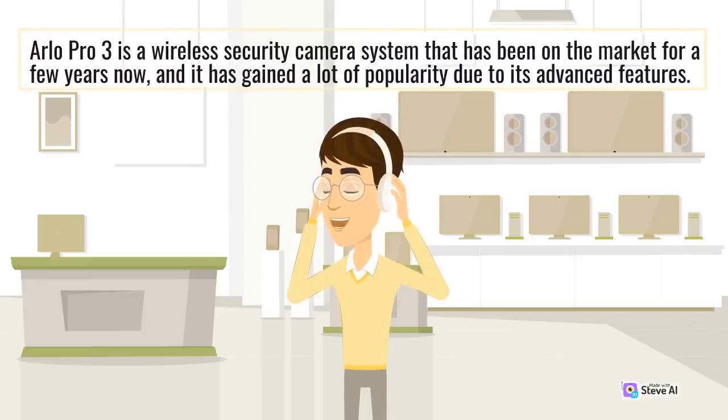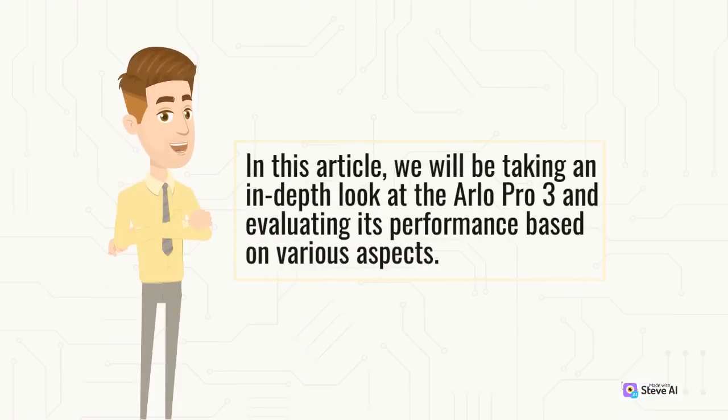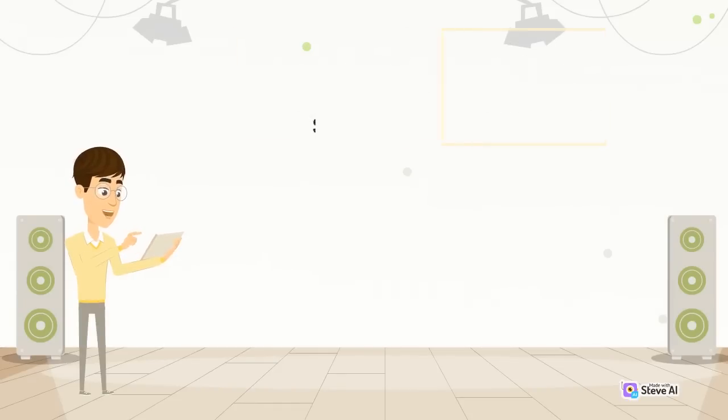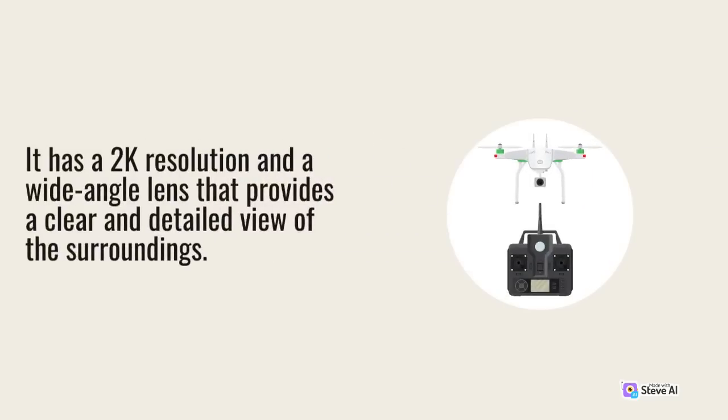The Arlo Pro 3 is a wireless security camera system that has been on the market for a few years now, and it has gained a lot of popularity due to its advanced features. In this article, we will be taking an in-depth look at the Arlo Pro 3 and evaluating its performance based on various aspects. The Arlo Pro 3 comes in a sleek and modern design, with a magnetic mount that allows it to be easily installed on any surface. The camera is weather-resistant, making it suitable for both indoor and outdoor use. It has a 2K resolution and a wide-angle lens that provides a clear and detailed view of the surroundings.